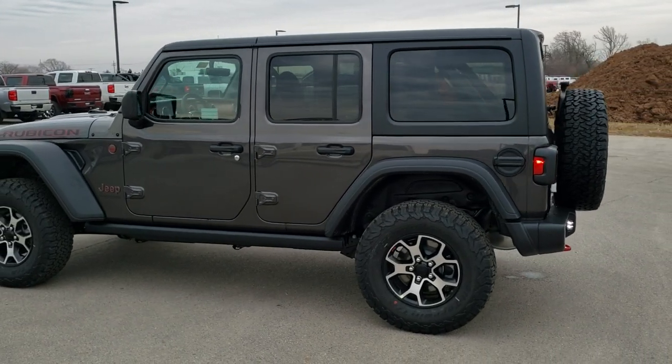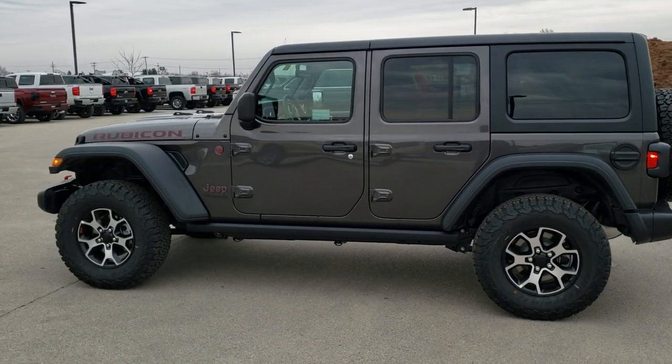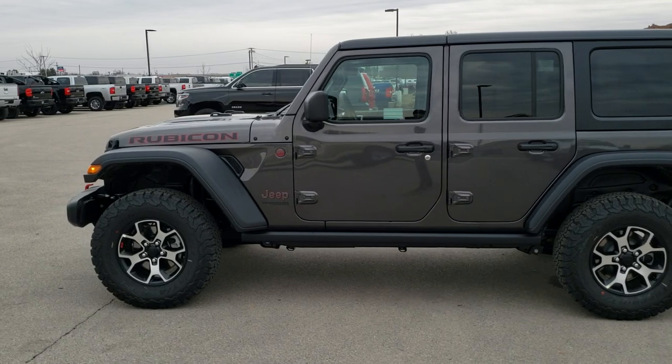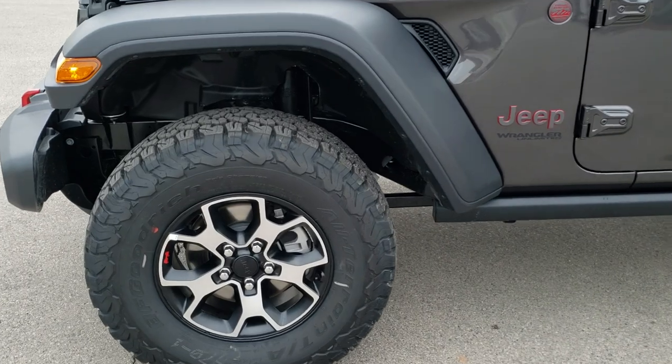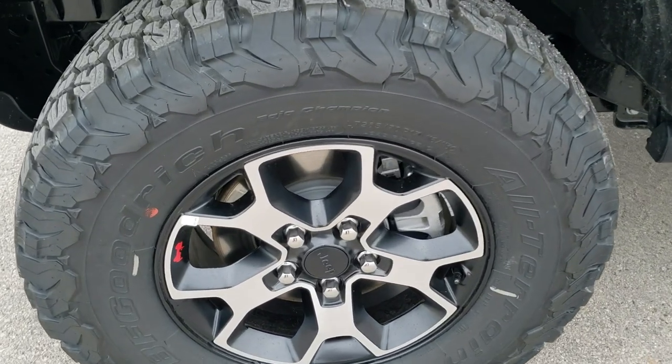We're just going to do a walk-around here, and then we're going to get up close and check out all the specific options on this Wrangler. If you want to check out all the photos and more videos of this Wrangler, in the upper right-hand part of the screen there's a link to our website — click that and check us out there.